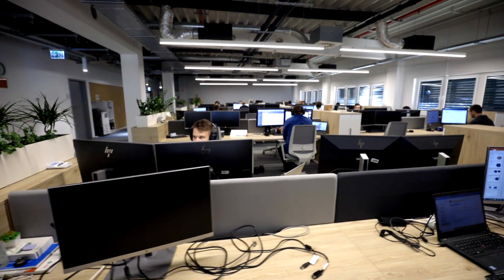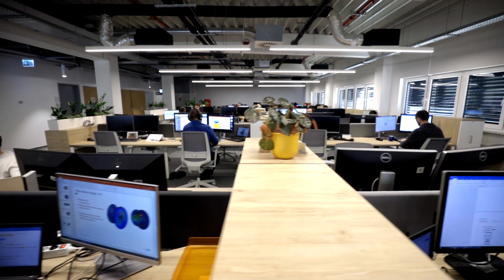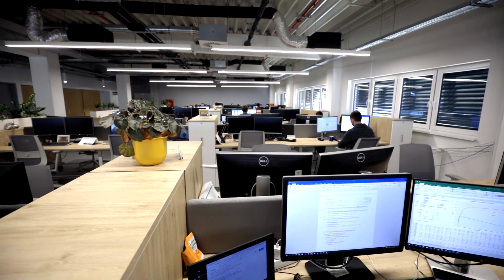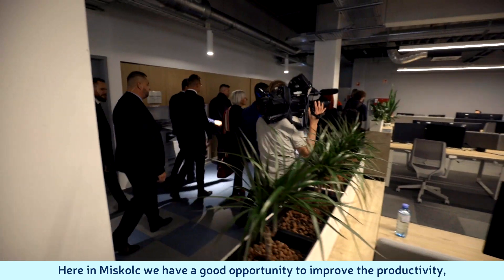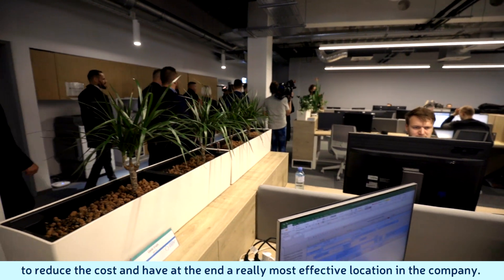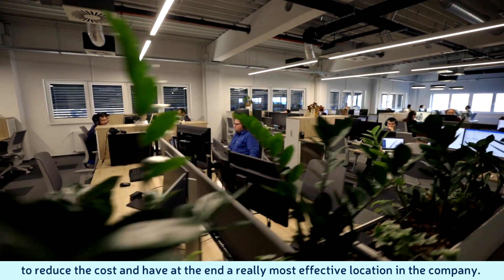This latest R&D investment will add 40 new high-value added jobs to their workforce. In the Hungarian location we have all the three most important functions of a company, which means logistics, production and engineering. Here in Miskolc we have a good opportunity to improve the productivity, to reduce the cost and have at the end a really most effective location in the company.